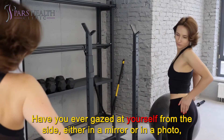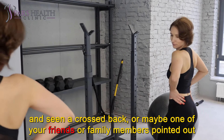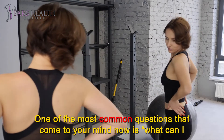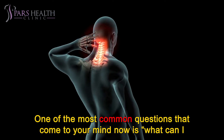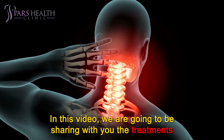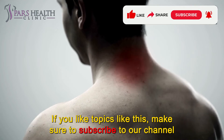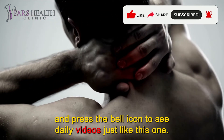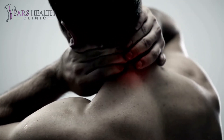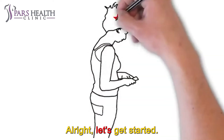Have you ever gazed at yourself from the side, either in a mirror or in a photo, and seen a curved back, or maybe one of your friends or family members pointed out that you had an upper cross syndrome? One of the most common questions that comes to mind is: what can I do to fix my upper cross syndrome? In this video, we are going to be sharing with you the treatments of the upper cross syndrome.